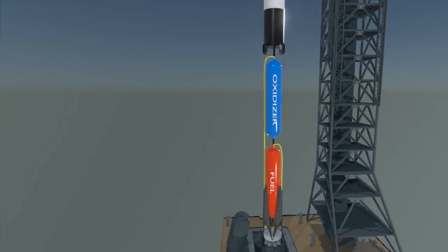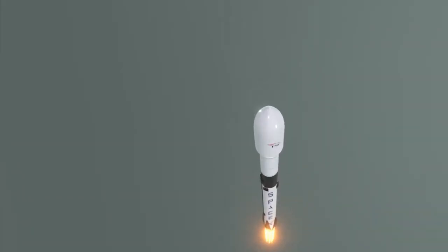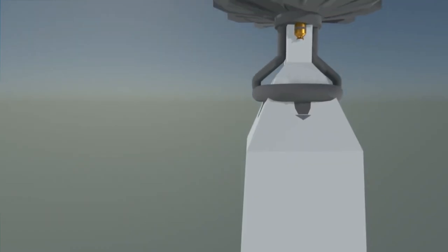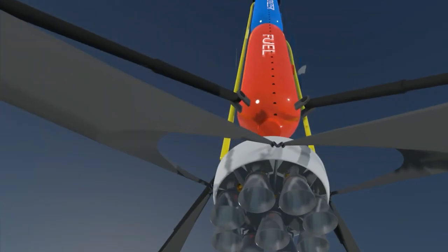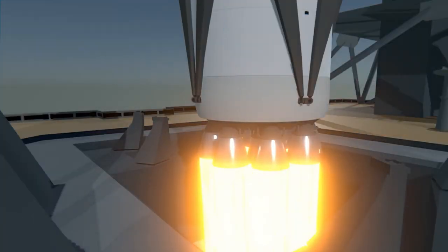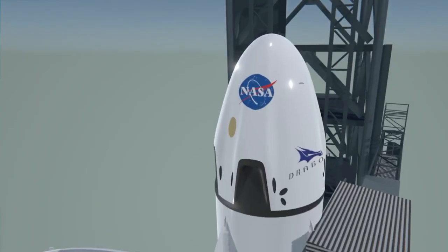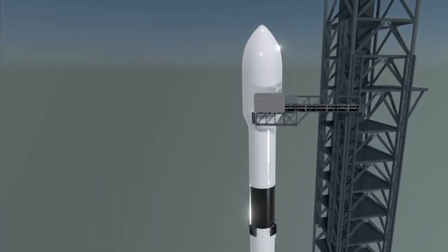The manufacturing and testing facilities for the Falcon 9 and Falcon Heavy rockets are some of the most impressive features of SpaceX's headquarters. The company's goal is to create reusable rockets that can reduce the cost of spaceflight and make it more accessible to everyone. The Falcon 9 is a two-stage rocket capable of carrying both satellites and crewed spacecraft into orbit. Its first stage is powered by nine Merlin engines designed to be reusable. Once the first stage completes its mission, it returns to Earth and lands on a drone ship or landing pad where it can be refurbished and used again.